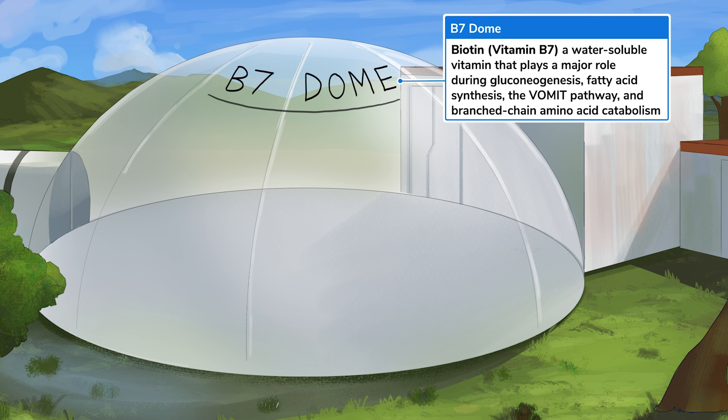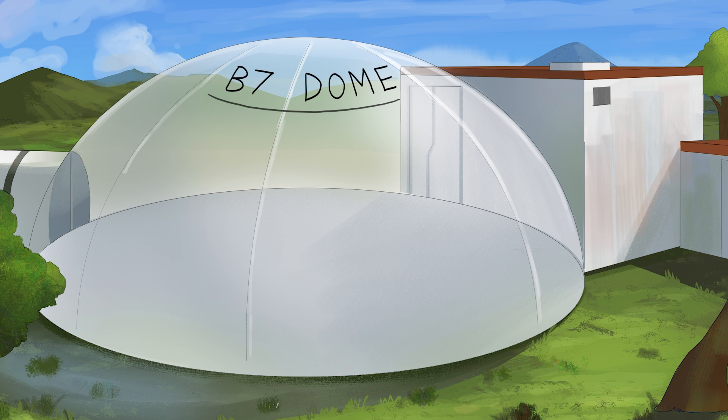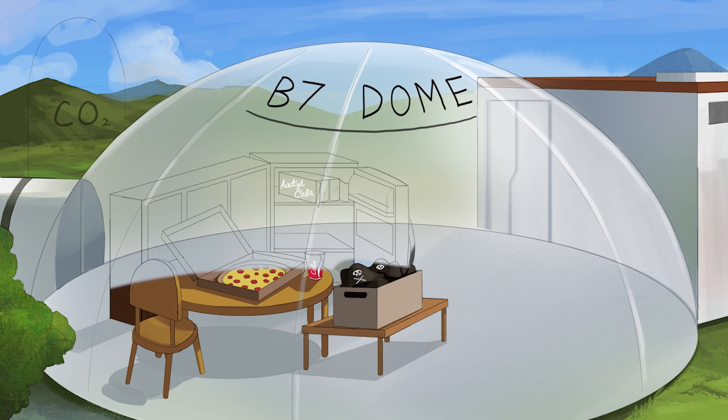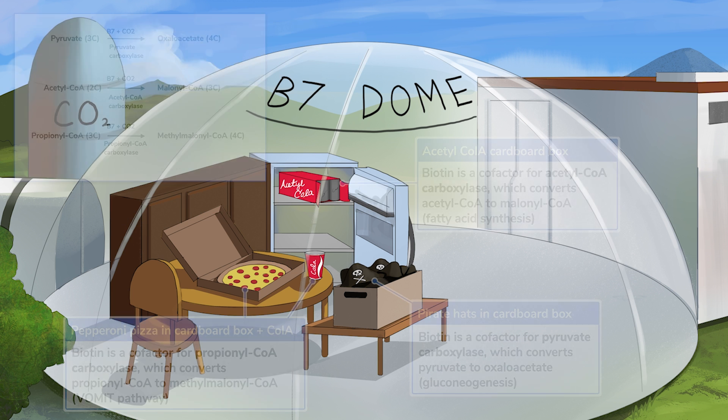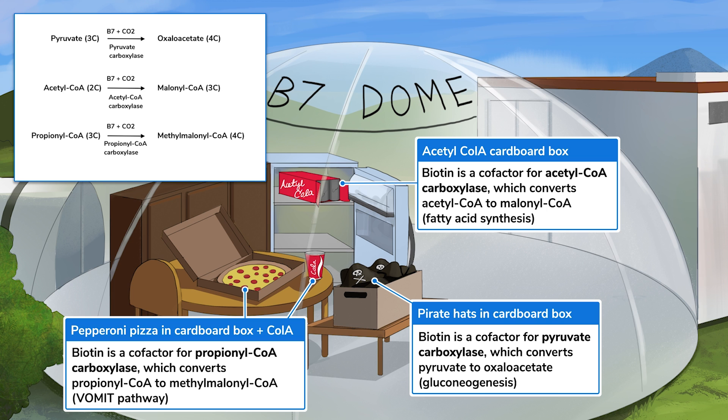Biotin plays an important role for several metabolic pathways, including gluconeogenesis, fatty acid synthesis, the vomit pathway, and branched-chain amino acid catabolism. Biotin serves as a cofactor for carboxylase enzymes, which use CO2 to add one-carbon groups to substrates. The three big enzymes that require biotin include pyruvate carboxylase, represented by the box of pirate hats, acetyl-CoA carboxylase, represented by the box of acetyl colas, and propionyl-CoA carboxylase, represented by the box of pepperoni pizza plus cola. Please check out our gluconeogenesis, fatty acid synthesis, and vomit pathway sketches for more information.